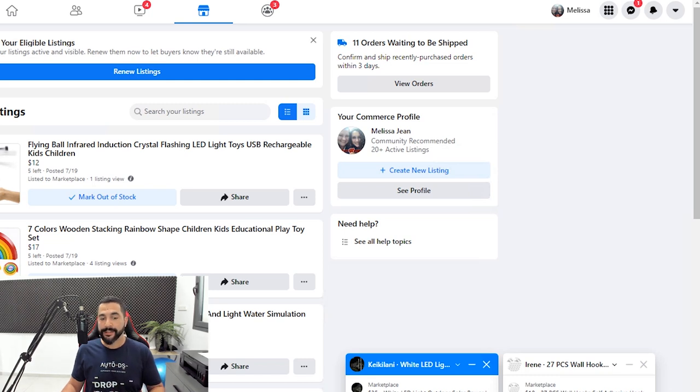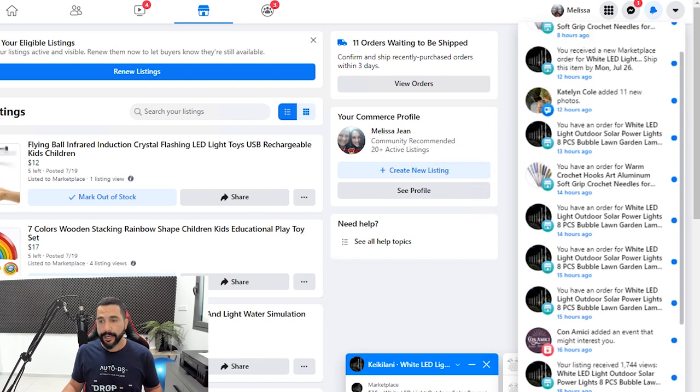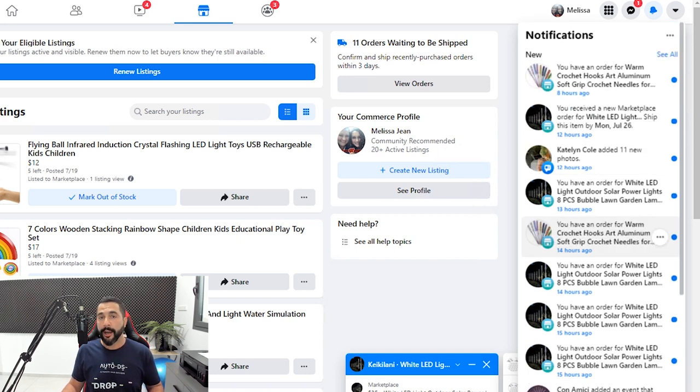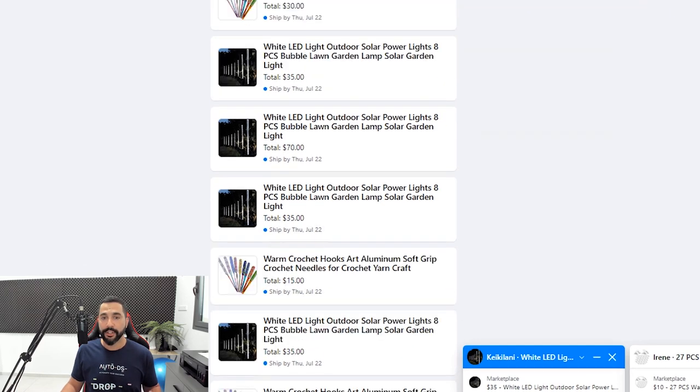I'm going to open my notifications so you can see not just how many products are selling but how fast they're actually selling. As you can see: 8 hours ago, 12 hours ago, 13, 14, 15, 16, 18 hours ago — so almost every hour I have at least a couple of sales, which you can see right here on my notification screen. You'll also see messages from buyers there, so always check your notifications to see what's happening on your Facebook Marketplace store.